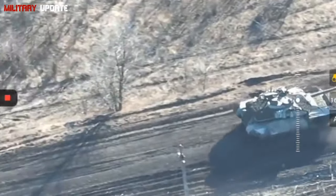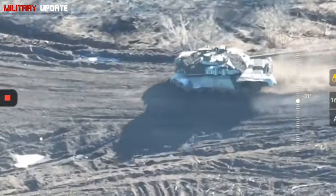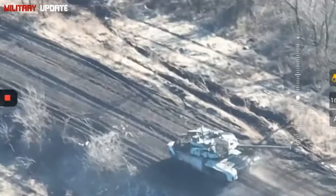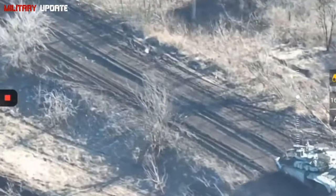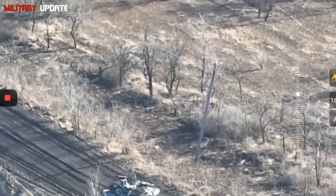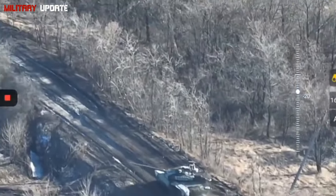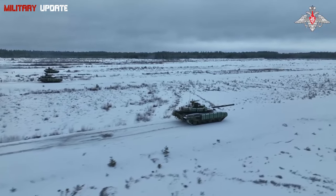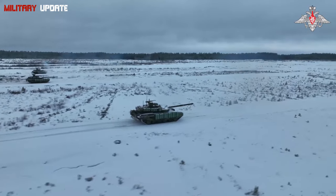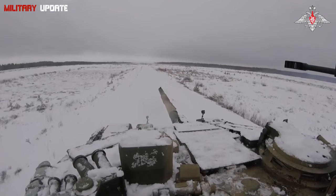Armor and Protection: the T-90M's armor system is one of its standout features, designed to provide superior protection against both kinetic energy and chemical energy projectiles. The tank is fitted with Relikt ERA (Explosive Reactive Armor), considered one of the most advanced reactive armors in the world. Relikt ERA offers 50% more protection than the previous Kontakt-5 ERA, making it extremely resistant to tandem warhead missiles and armor-piercing rounds. The Malachit Active Protection System detects incoming projectiles and uses countermeasures to intercept or deflect them before they hit the tank, capable of neutralizing a wide range of threats including ATGMs and RPGs.